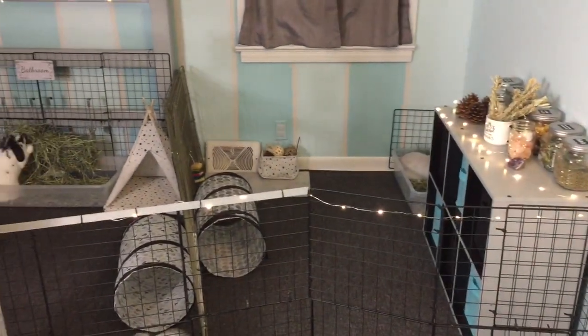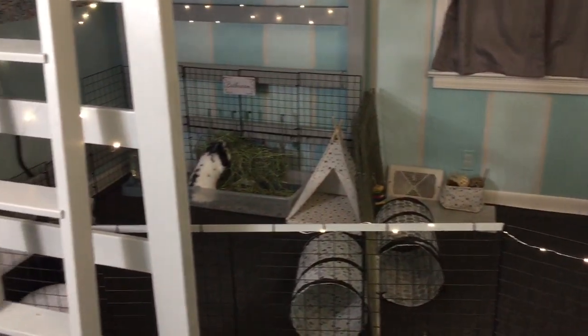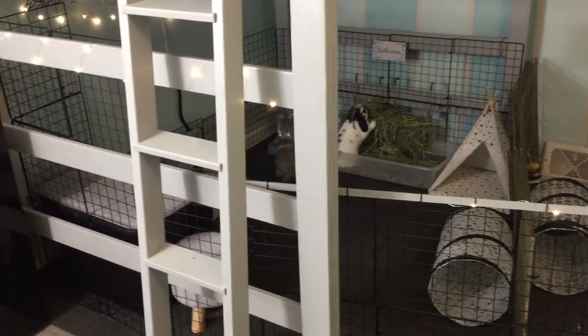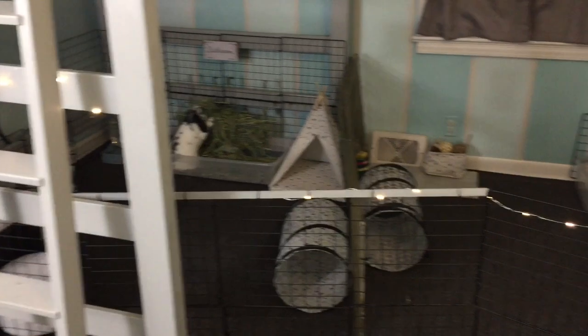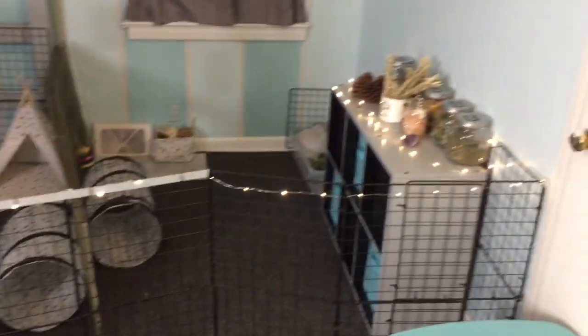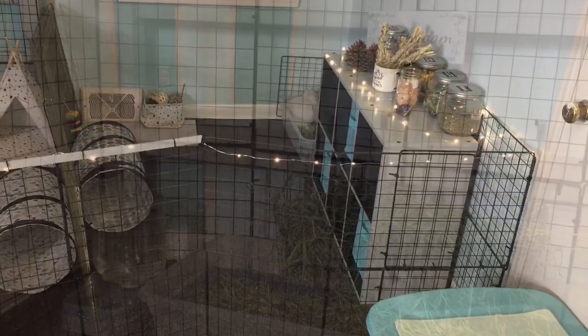So this is an overlay of their area in my bedroom. I got a loft bed so that I would be able to let them have more room, because before they just had this little area over here.